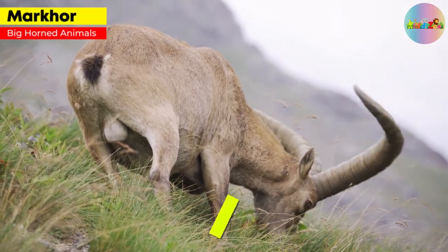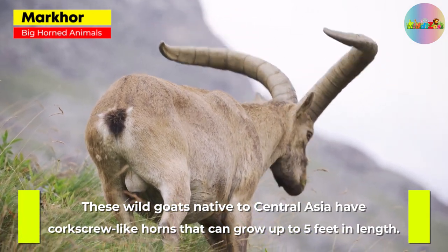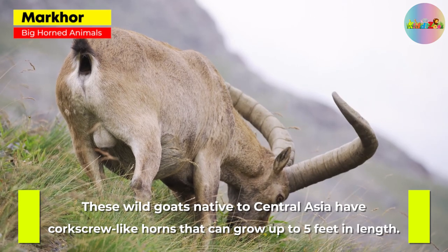Markhor. These wild goats native to Central Asia have corkscrew-like horns that can grow up to 5 feet in length.